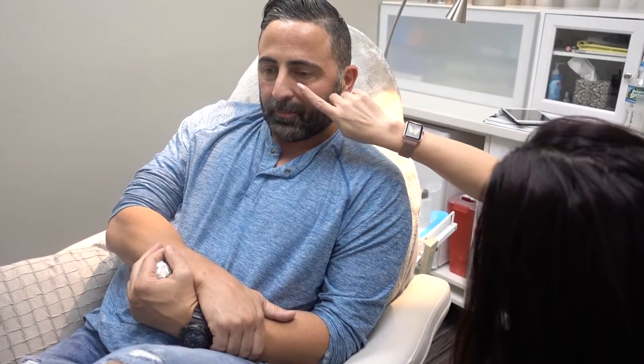And then we're going to treat this tear trough and maybe a little bit of this lateral tear trough, along with this cheek. And because he probably doesn't wear his beard all the time, we'll do a little bit in the nasolabial folds so that when he does shave it, it looks good.